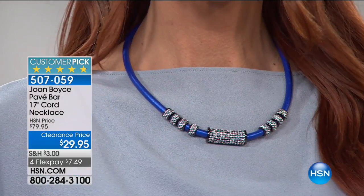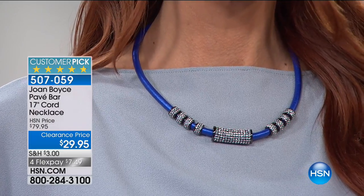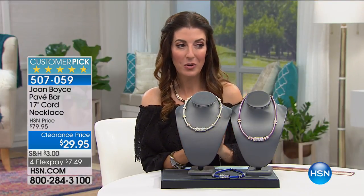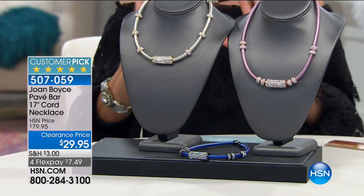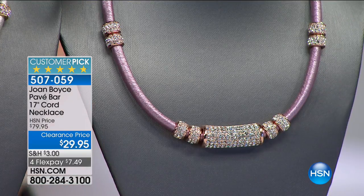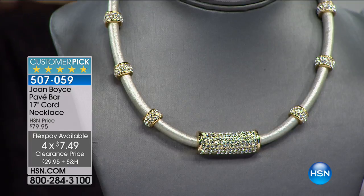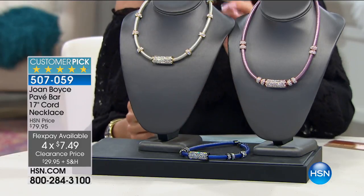I told my producer I had one pick of every hour set aside for you. And this is, hands down, my pick of the hour — it's the lowest price we've ever offered on another Joan Boyce design, and it's only $29.95. A huge look — 60% off. She would not put her name on it if it wasn't everything she wanted it to be. I think she's done a beautiful job. If you do one thing this hour, it would be this necklace.